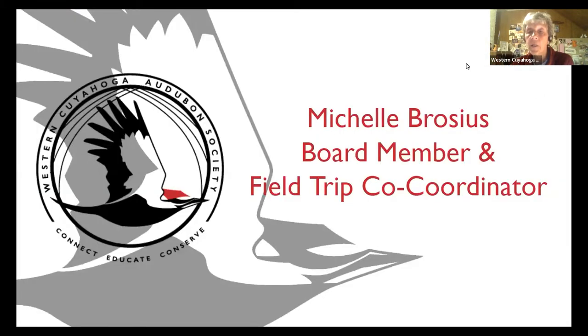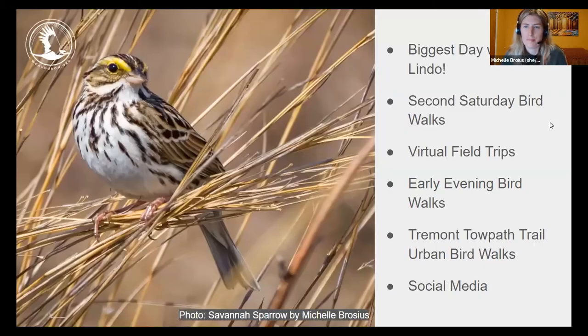Board member and field trip co-coordinator Michelle will cover an upcoming special event — Biggest Day with David Lindo — as well as virtual and in-person bird walks and how to connect with Western Cuyahoga Audubon on social media.